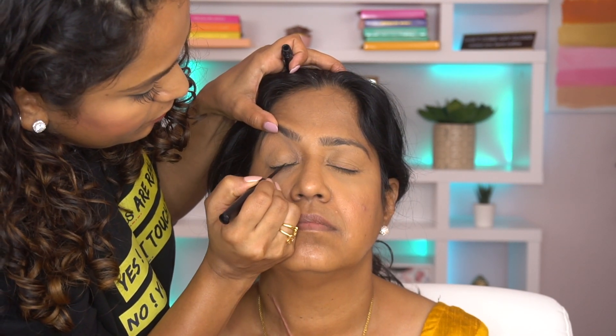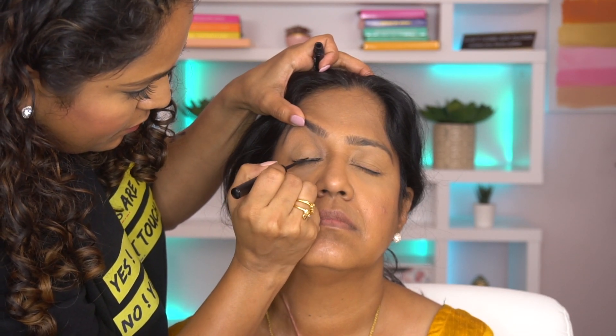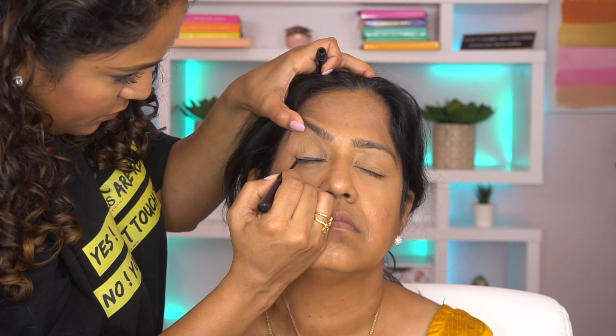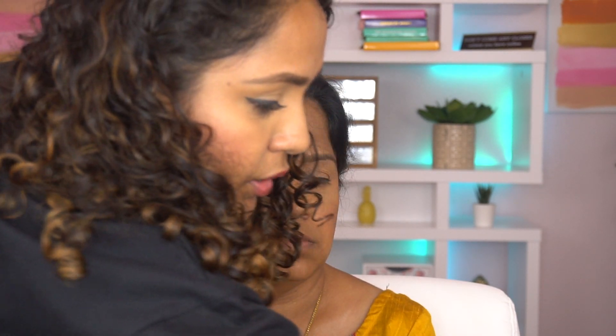The next step is eyeliner — I'm using the NYX matte liner to create a winged eye. Fun trivia: as a child I actually learned how to do eyeliner from my mom. She used to use the Gala one and the Lakme one — the Gala had a black lid with a goat design and the Lakme had a beige lid with a black bottle. I learned my winged liner independently though.